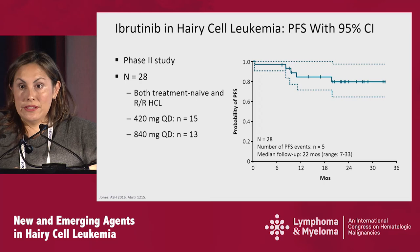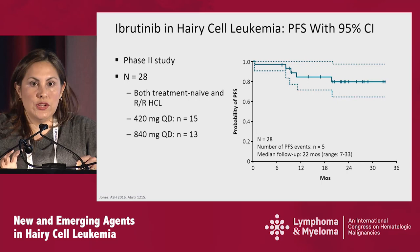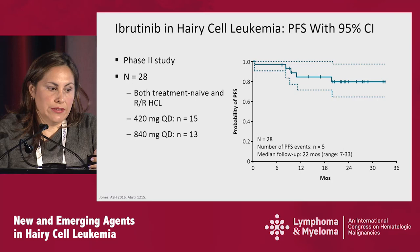Now let's talk about the other targeted kinase therapy listed in the NCCN guidelines for consideration — though this data is still under review and has not yet been published. It's a phase 2 study of 28 patients, last presented at ASH 2016, with two groups treated at 420 mg and 840 mg once daily. Patients were able to achieve some response over time, but responses are very slow, taking about eight months.